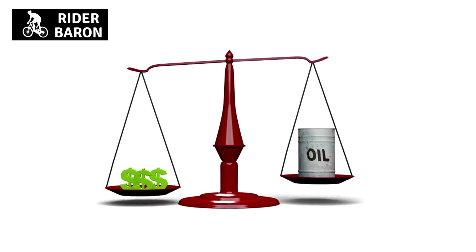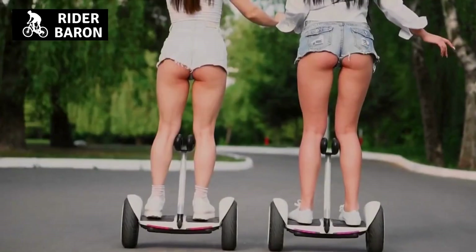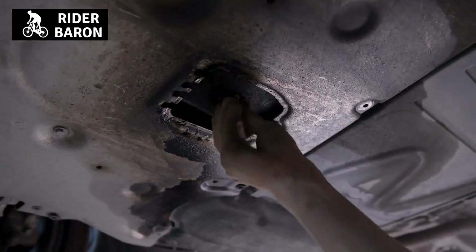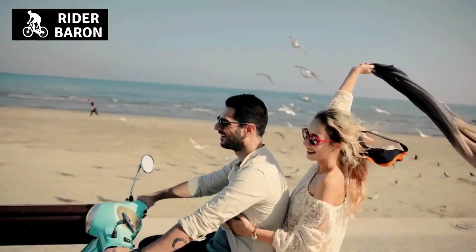There are several reasons why it is important to frequently change your engine oil. First, to keep the engine running smoothly — old, dirty engine oil can cause the engine to run poorly and may even lead to damage.